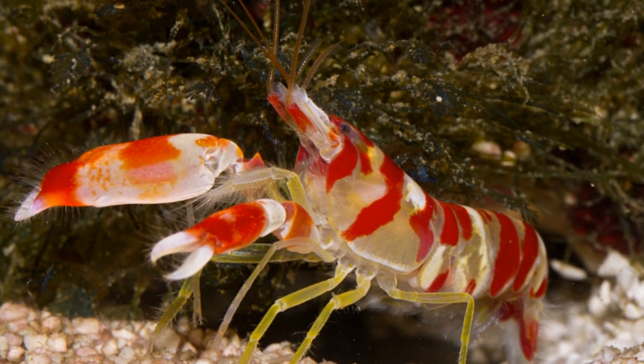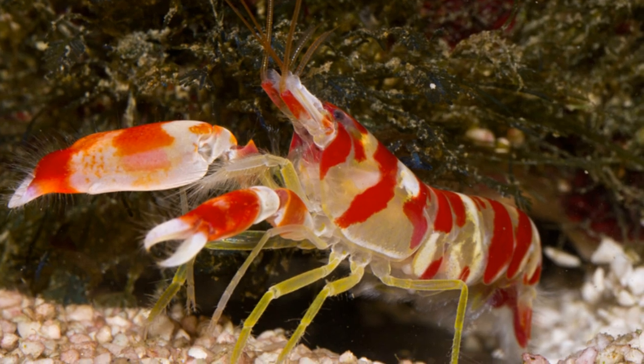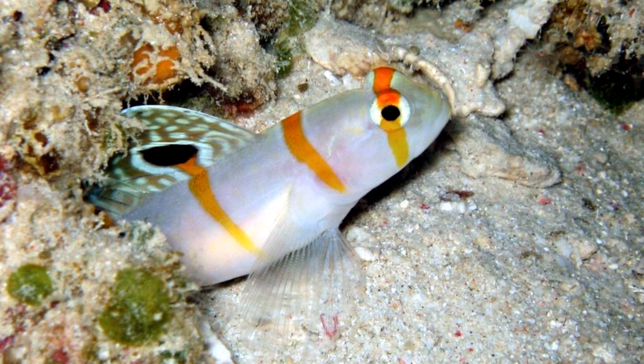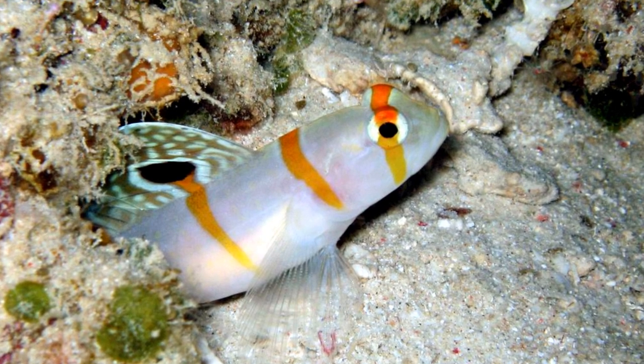The Candy Cane Shrimp likes to live in burrows, and actually has a symbiotic relationship with the Randall's Prawn Goby, in which the fish protects the shrimp in return for shelter in the burrow — but more on this amazing relationship later.